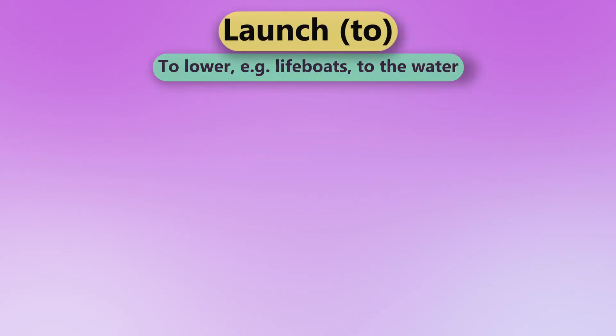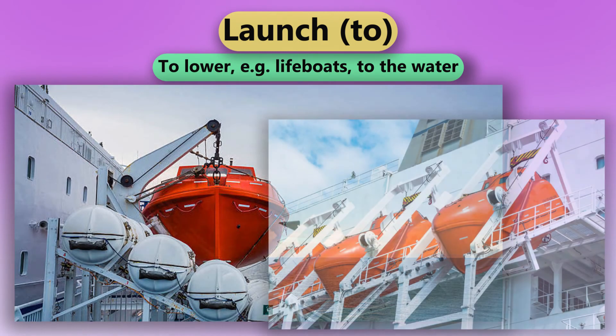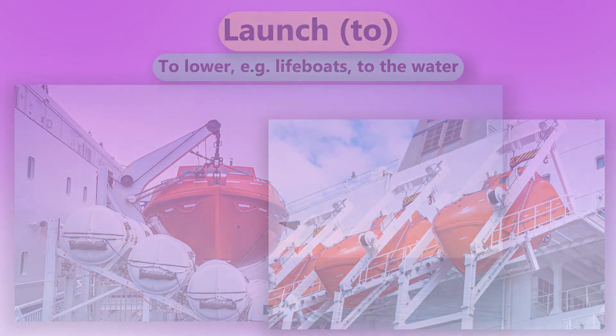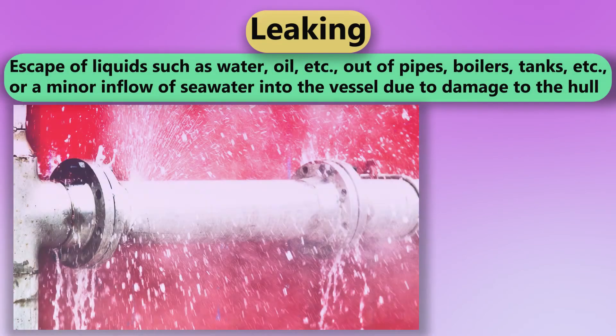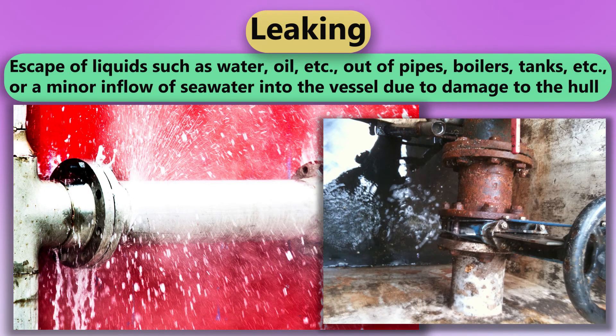Launch. To lower, e.g. lifeboats, to the water. Leaking. Escape of liquids such as water or oil, out of pipes, boilers or tanks, or a minor inflow of seawater into the vessel due to damage to the hull.